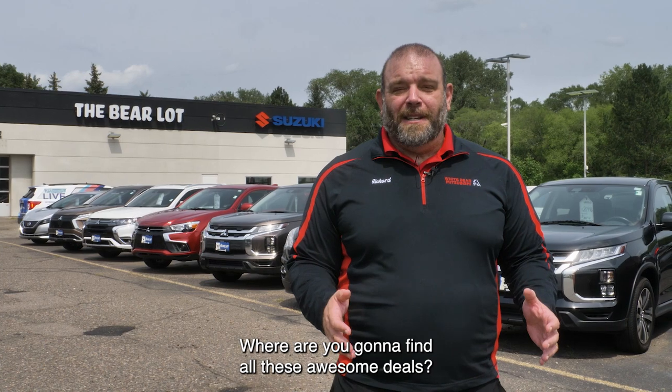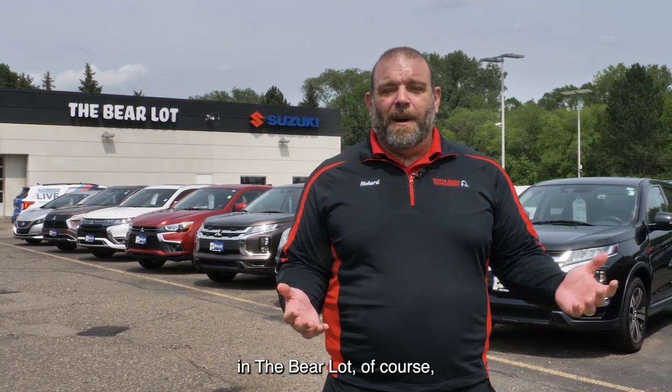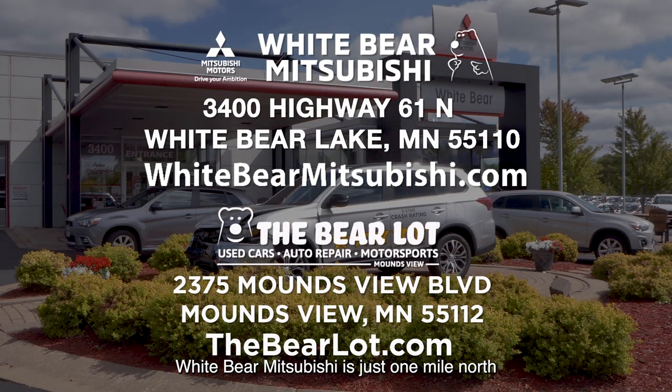Where are you going to find all these awesome deals? Well, at Wiper Mitsubishi and the Bear Lot, of course. Wiper Mitsubishi is just one mile north of Highway 694 and Highway 61 on White Bear Lake. And the Bear Lot is just one mile west of 35W on Moundsview Boulevard. Check out our two great websites: WiperMitsubishi.com and TheBearLot.com.